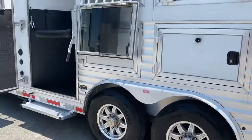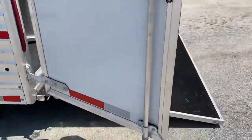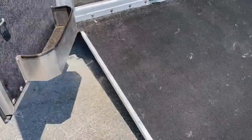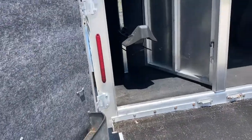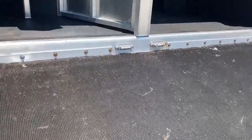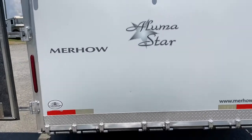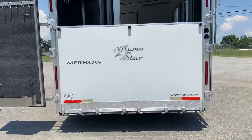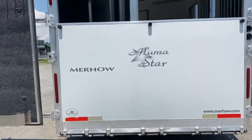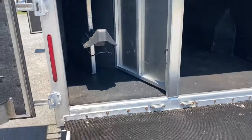You do have manger storage, drop-down windows with bars, and a rear ramp. As you can see, I lifted up the ramp with one hand — it's a lightweight ramp. There's one little ding in the back of the ramp, and that's where you'll see the Alumistar sticker. I lifted it up while I was doing my video.